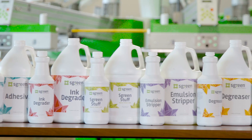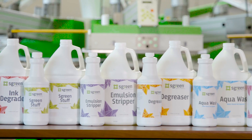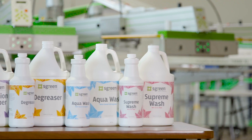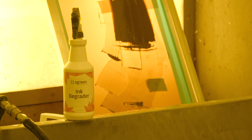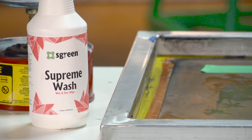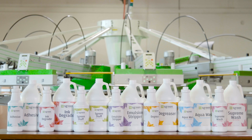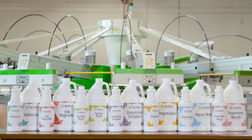Rionet's Screen Chemical line is a greener alternative to many traditional industrial, caustic, and often harmful chemicals used in the screen printing process. Made from natural feedstocks and enzymes, these products adhere closely to the EPA's 12 principles of green chemistry and provide screen printers a high-performance chemical solution for screen printing.